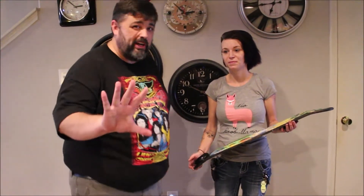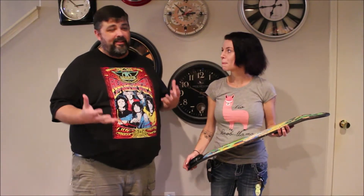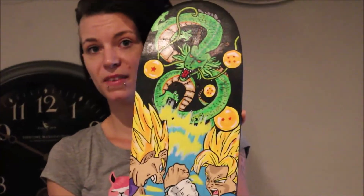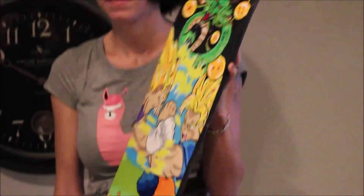Hey Nerdfans, you remember earlier I was showing you that cool skateboard we picked up at the garage sale — paid five whole dollars for it. I thought this could be something cool and really fun, so I thought about some of the artists I talked to. I remember Kona Sherwood told me she had some board decks she was gonna be working on, so I reached out and she came back with this cool Dragon Ball Z design. Kona, tell us a little bit about what you did here — that's really cool!